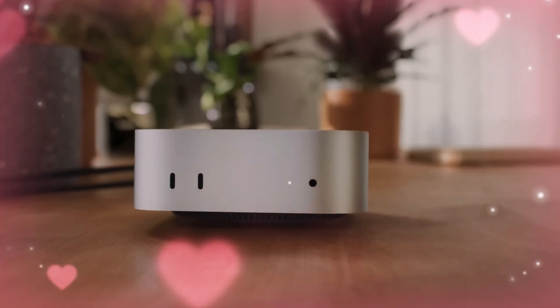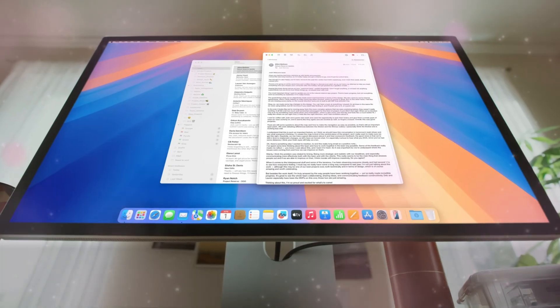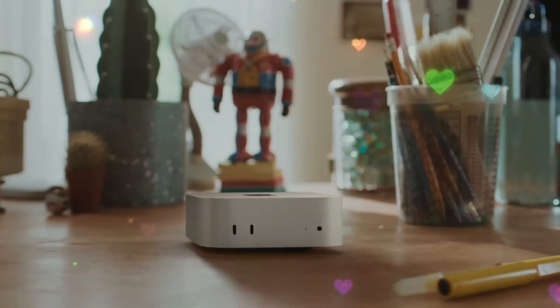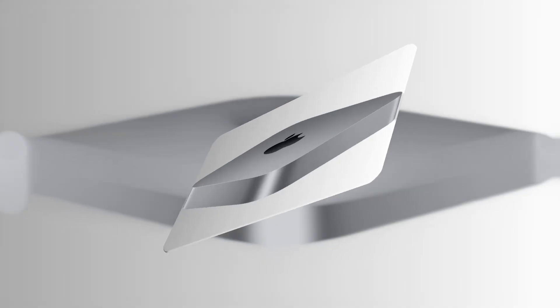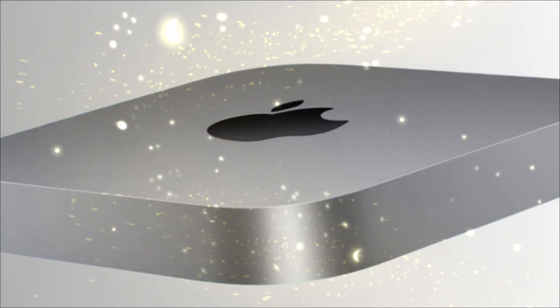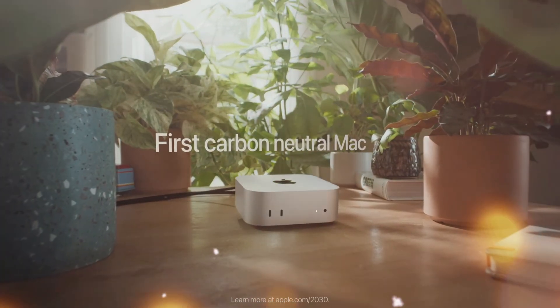Apple's Mac Mini has always been the quiet champion in the company's lineup — the little box that could. Since its debut in 2005, this compact desktop has gone through countless evolutions, adapting to Apple's changing chip designs, operating systems, and creative ambitions. But now, with the M5 Mac Mini, Apple might have just built the most balanced, most powerful, and most value-driven desktop computer it has ever made.